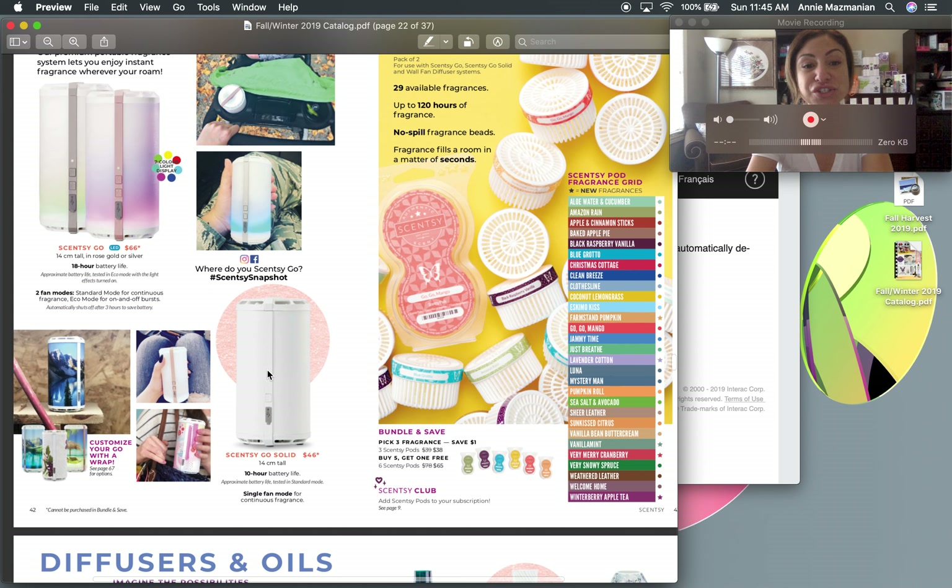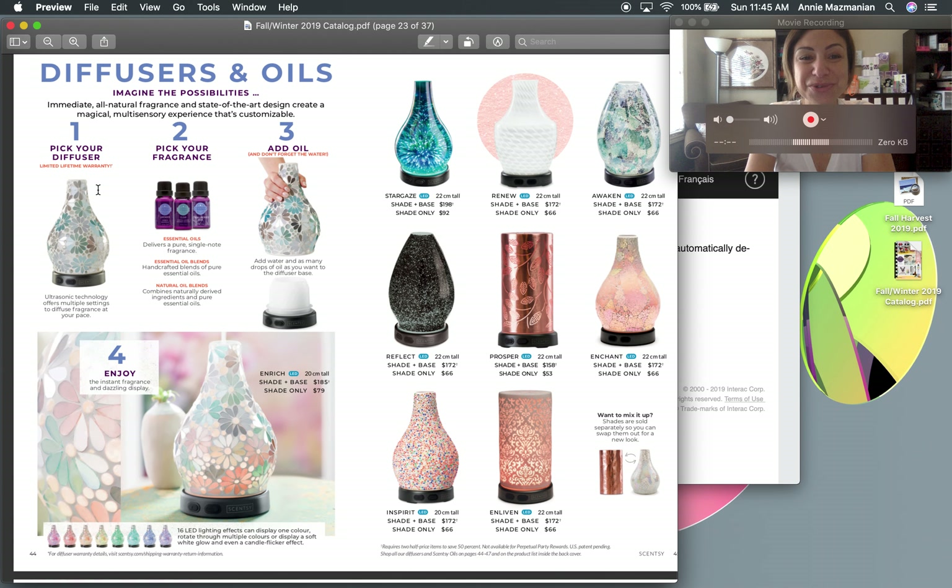There's the Scentsy Go — one option is the Scentsy Solid at $46, which doesn't light up, and then the regular Scentsy Go which does light up. If you're interested in a product review video comparing both and showing how to use them, let me know in the comments. Moving on to the actual diffusers — Scentsy provides a nice step-by-step guide: pick a diffuser, buy some oils, set it up, and turn it on. No new diffuser shades this season but stay tuned for the Holiday Collection catalog.